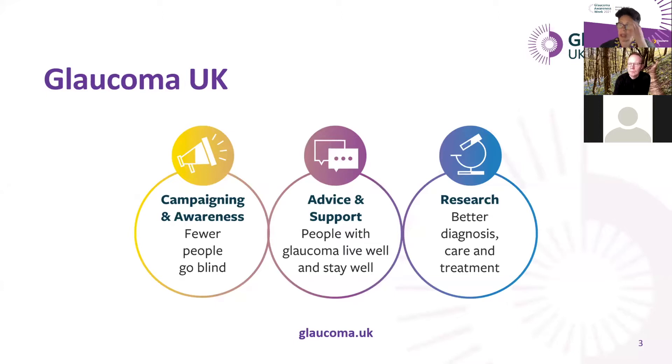A little bit about Glaucoma UK. Glaucoma UK is the UK's charity for people with glaucoma. We work in three main areas to prevent glaucoma sight loss. Firstly, we campaign to raise awareness of the disease. We want people to know what glaucoma is and about the importance of getting your eyes tested. The earlier glaucoma is diagnosed, the less likely people are to experience sight loss.